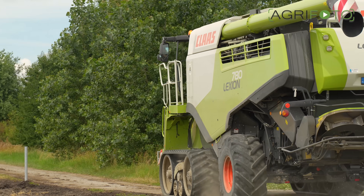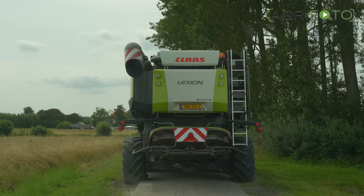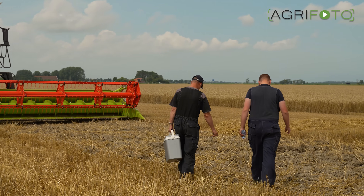As the farm's Lexion 780 is also brought to the field and the trailers start to arrive, harvest can begin.